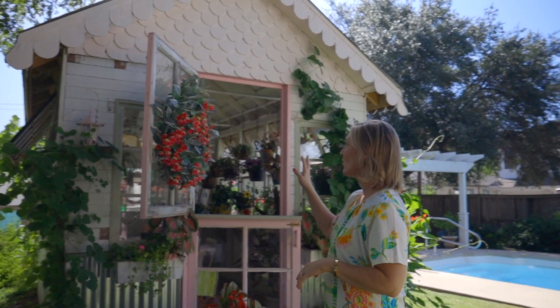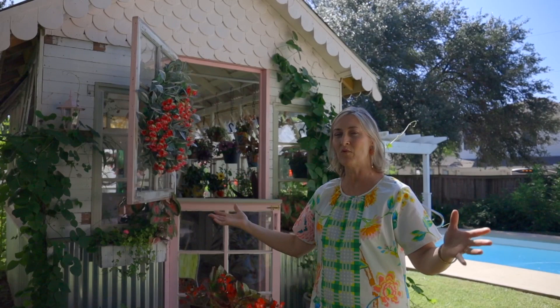It all started with the windows. I found a group of old windows on Craigslist, went and picked them up, and we laid them out and decided, okay, here's what the size is going to be for the greenhouse and this is how we're going to design it. So it all began with the windows, and we built around the windows.